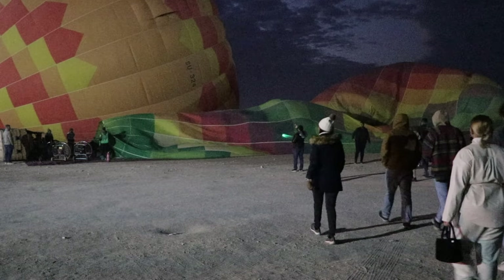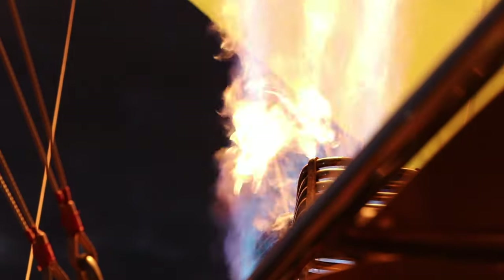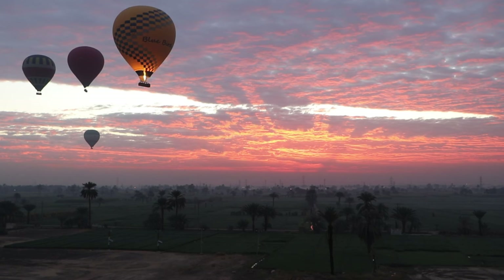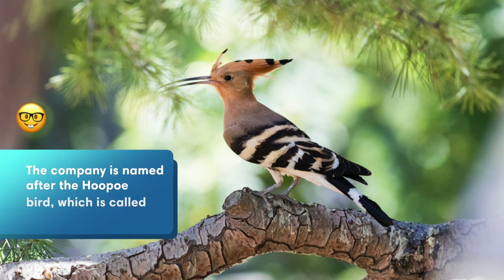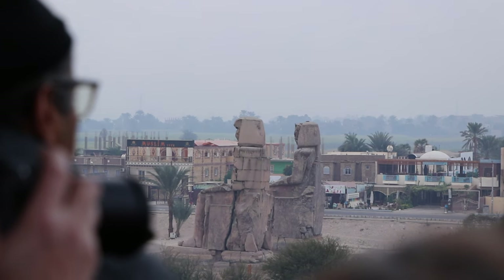The best thing to do in Luxor is taking a hot air balloon ride. Seeing the temples, tombs, and fields from above at sunrise is something you truly can't miss. We booked our hot air balloon tour with Hod Hod Soliman and highly recommend them. They were professional, took safety very seriously, and passionately told the story of Luxor during the flight. Find a link to their website in the description below. This company has 33 years of experience. Hod Hod is the name of the hoopoe bird — when you see it, it means good luck, and it means there is water underneath. Here in Luxor we have the tombs and the temples, and it's very nice to see all these things while flying in the hot air balloon.